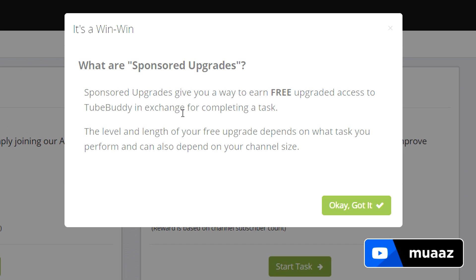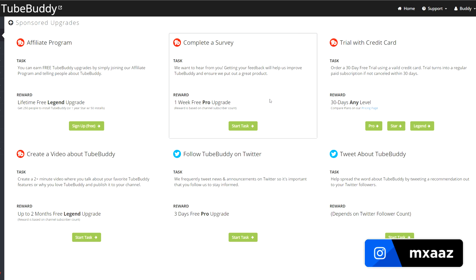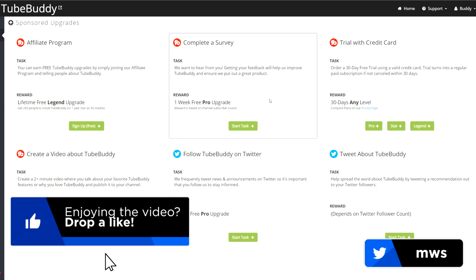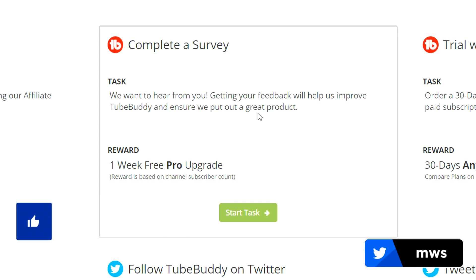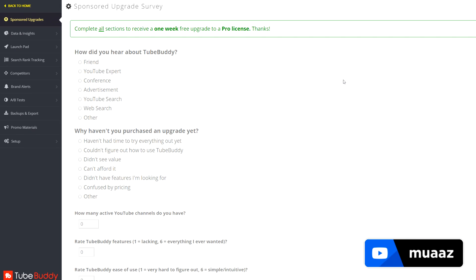I believe you only get this free upgraded trial if you've never bought TubeBuddy before, so most of you should be good to go. Once you click that link, it will take you to a sponsored upgraded page like this one right here — just hit OK, I got it. From there you will see multiple ways to get a free upgraded version of TubeBuddy. I personally think the easiest one is to complete a 5-question survey, so let's hit Start Task and get our free upgraded version.